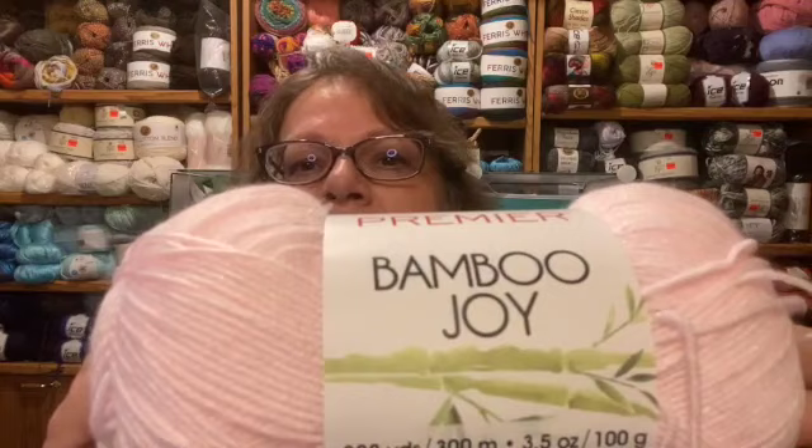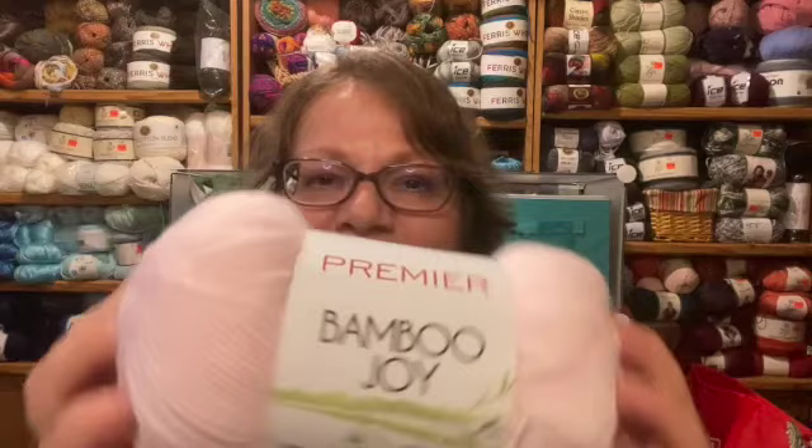It has a little bit of roughness to it — when I rub my fingers on it I can feel it, as I have very sensitive fingertips. But I don't think it's going to be detrimental; it's soft enough to be fine. Bamboo Joy is on sale right now if you want to check it out. My daughter saw it and asked me to make her something from it — she's been wearing black for so long, I can't wait to see her in pink!